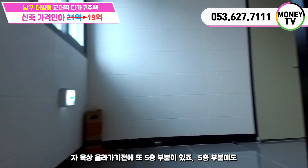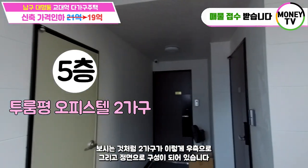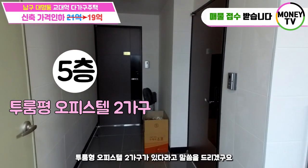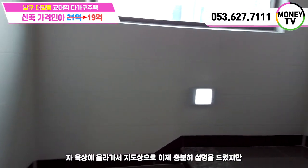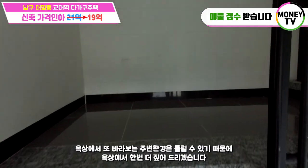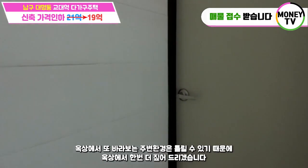옥상 올라가기 전에 5층 부분에도 두 가구가 우측으로 그리고 정면으로 구성이 되어 있습니다. 투룸형 오피스텔 두 가구가 있다고 말씀드리겠고요. 왼쪽으로는 또 다른 창고 하나 마련되어 있어요. 옥상에서 지도상으로 충분히 설명을 드렸지만 옥상에서 바라보는 주변 환경이 다를 수 있기 때문에 옥상에서 한번 더 짚어드리겠습니다.